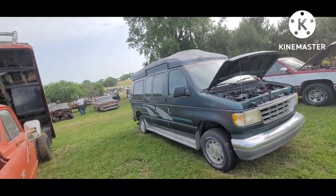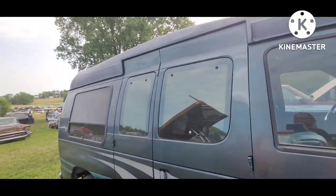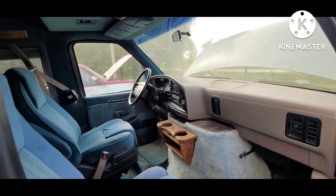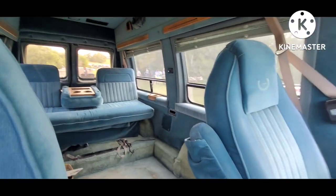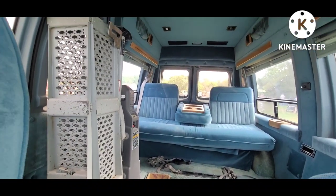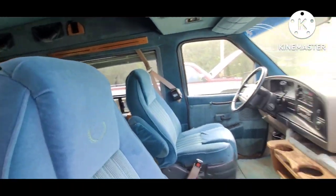The old conversion van with the high top. I remember riding around in these in my childhood. This one's got the lowered floor, so wheelchair accessible. Cost somebody a lot of money back in the day.